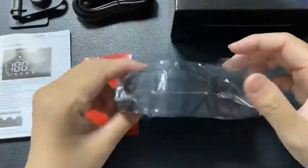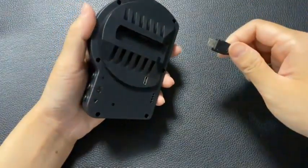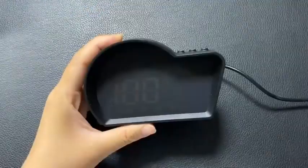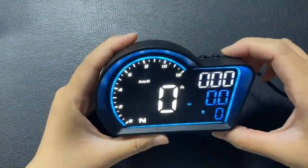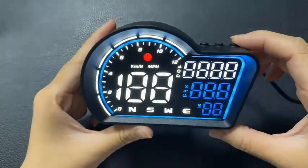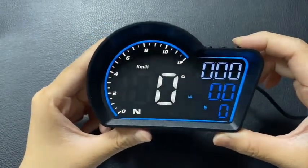The G16 also includes speeding reminders and fatigue driving reminders to avoid speeding tickets and drowsy-driving accidents — essential gadgets for drivers. Products are shipped after factory inspection to ensure integrity. A one-year warranty service is provided for any difficulties encountered during use.